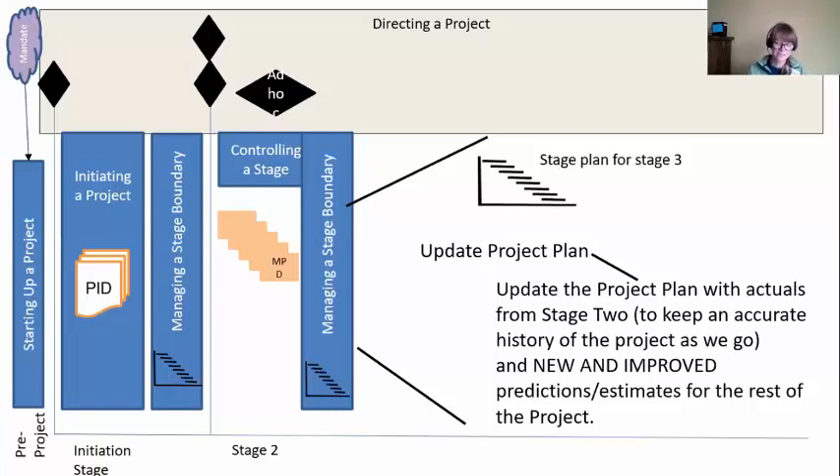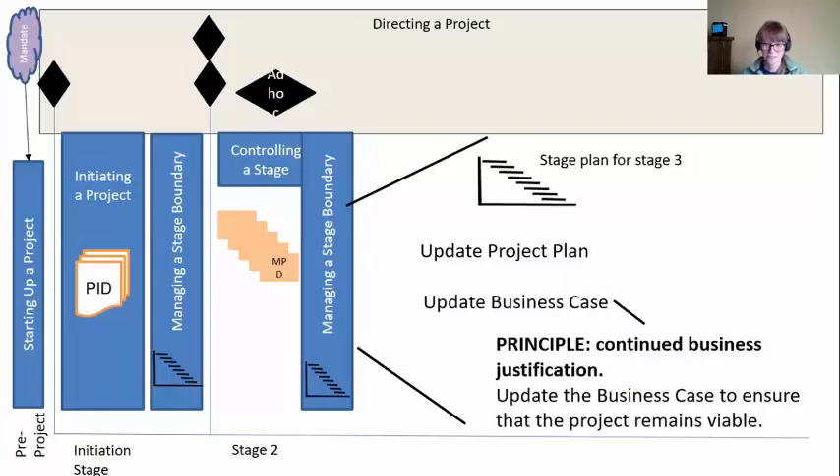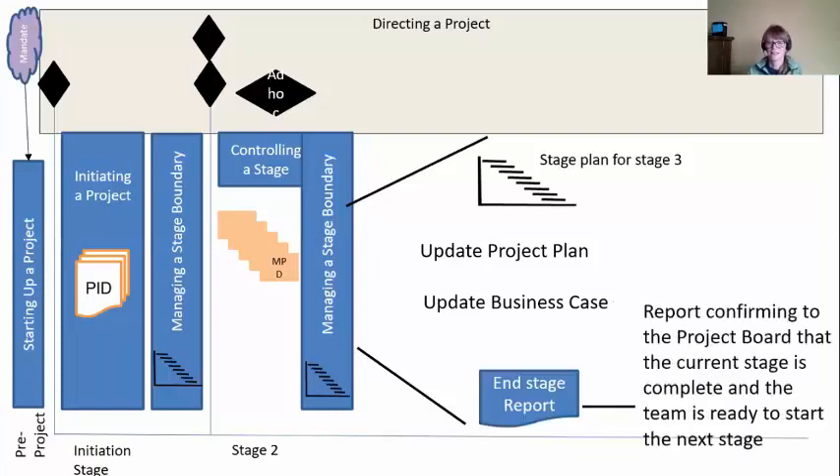Sometimes just finishing one stage, you get a really good sense of how fast or slow this is going to go and you get better estimates — you get better and better at your estimates. So we update the project plan. Next is to update the business case, because we have that principle of continued business justification. It's not just justification at the beginning — we have to keep digging this thing up and updating. Six months later, does this still make sense to keep investing in this? Is this still a viable project? So we have an updated business case. Then write that end stage report to confirm to the board we're finished and ready for the next stage.